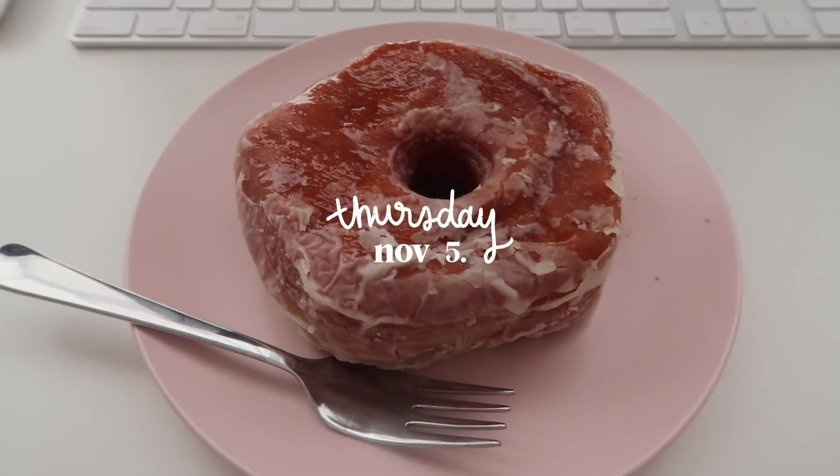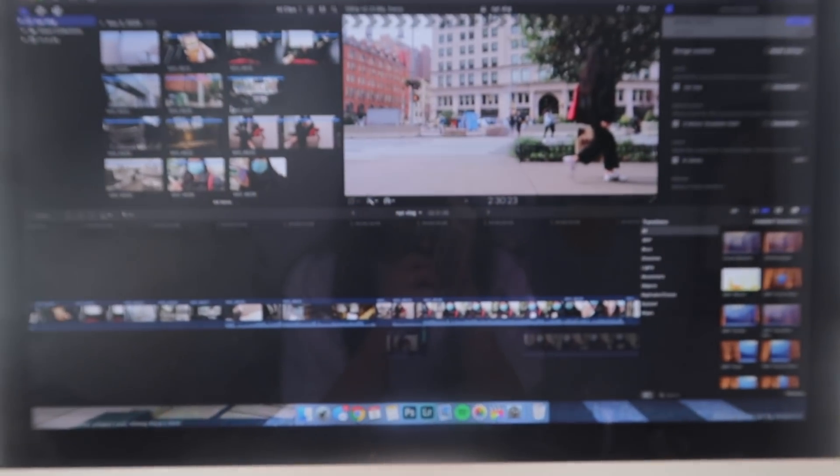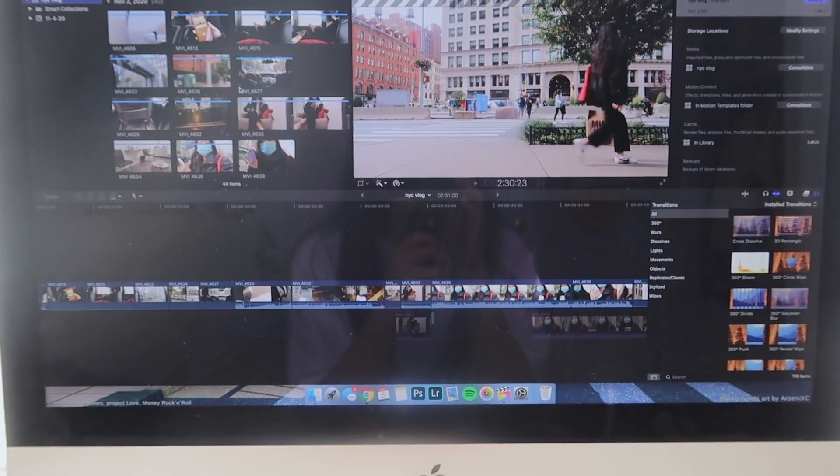Another day, another donut. I'm just going to be editing today — nothing too exciting. It's kind of dry now, but I'm still going to eat it.